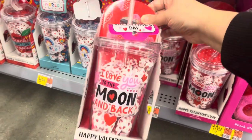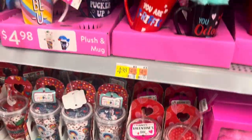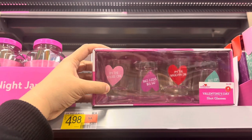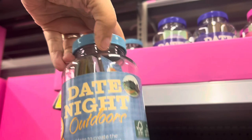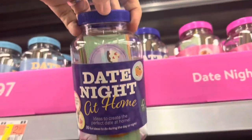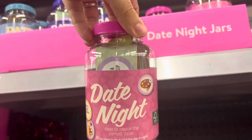They got these cute Happy Valentine's Day candy and cups with straws for $8.44 — so cute. Check out these Valentine's Day shot glasses for $5 — not bad. Then they got these date night activity jars for $2.97. I guess you open these up for date night at home and they give you an idea for you and your significant other. Those are cute.